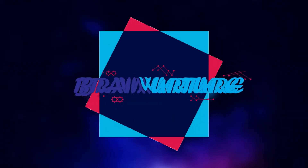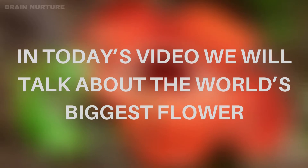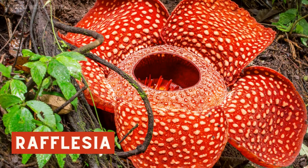Welcome to Brain Nurture. In today's video, we will talk about the world's biggest flower: Rafflesia.